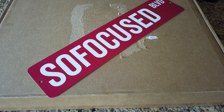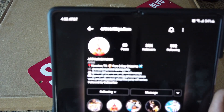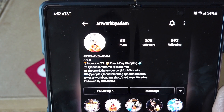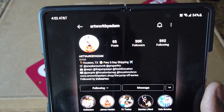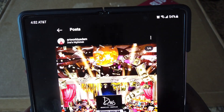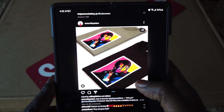I'm not gonna tell you his prices but I'm gonna show you his Instagram page and you can work that out with him. Here's his Instagram page — his name is Artwork by Adam, based out of Houston, Texas. Free two-day shipping, that's his bio right there. Let's go through some of his work and scroll through real quick.